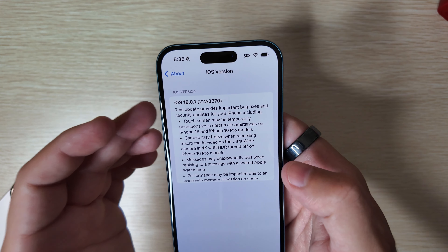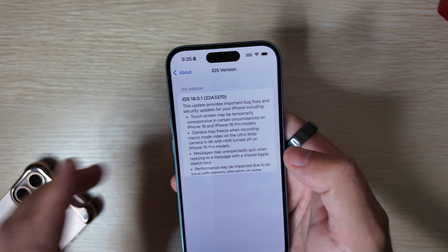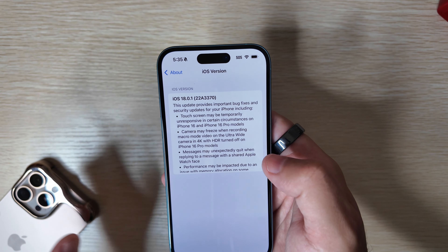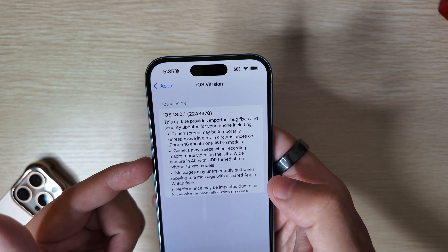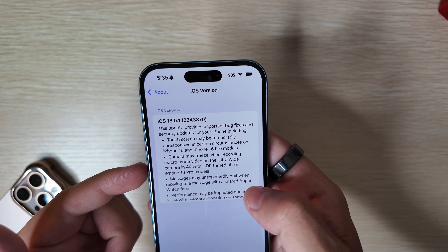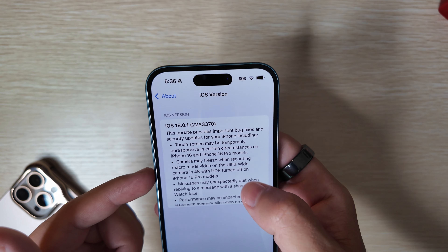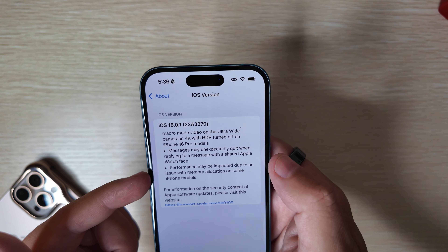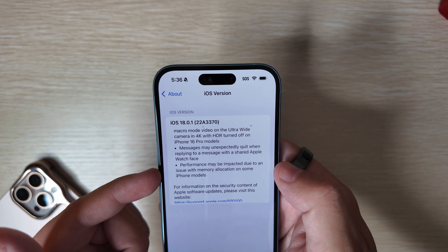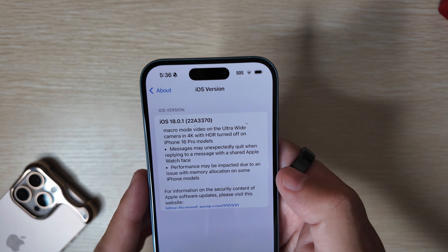One call out: if you are running the iOS 18.1 betas, this fix is currently not present, and we have had some issues on our 16 Pro Max doing the same thing, so we're ready for the next beta to fix that. Also listed: the camera may freeze when recording macro mode video on the ultra-wide camera in 4K with HDR turned off on the iPhone 16 Pro models — we didn't experience that. Messages may unexpectedly quit when replying to a message with a shared Apple Watch face.